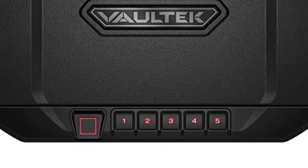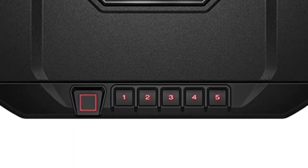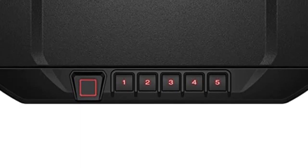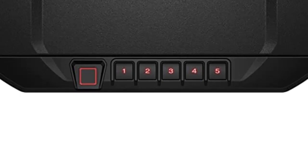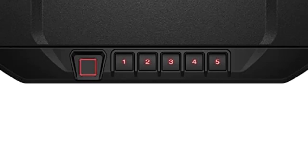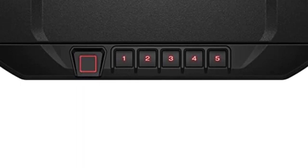It is a great portable safe for people who are looking for a quick and easy way to store their valuables. The safe is small enough to fit in a backpack or suitcase, and the quick-release security cable ensures that your belongings are safe and secure. The rechargeable lithium-ion battery also makes it easy to take the safe with you wherever you go.